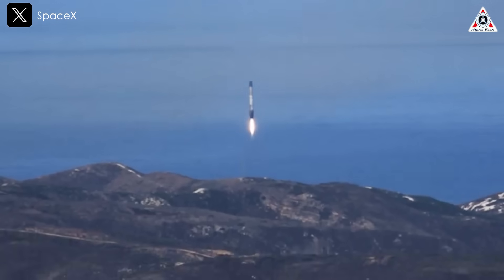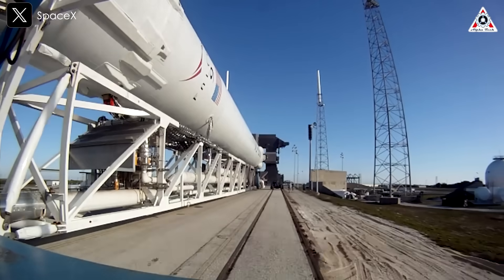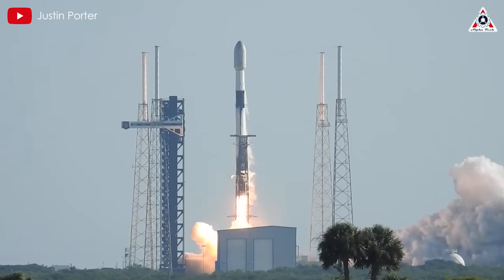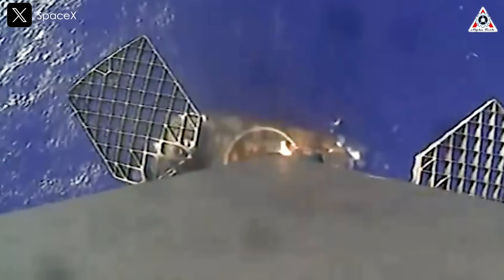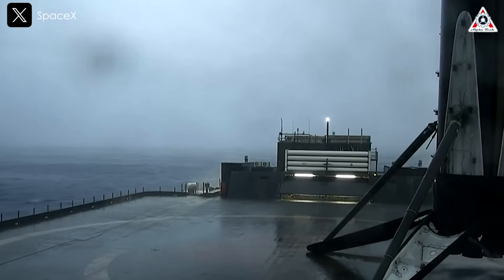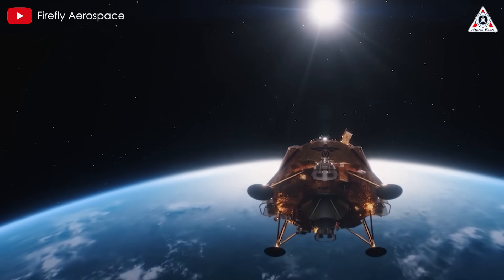Starting out the new year with a record for booster reuse, SpaceX selected Booster 1085 for this moon mission, marking its fifth flight following previous missions including Crew 9, GPS-3SV07, Starlink-105, and Starlink-677. Approximately eight and a half minutes after liftoff, B-1085 landed on the drone ship Just Read the Instructions, achieving JRTI's 107th successful landing and marking Falcon 9's 398th overall booster recovery.